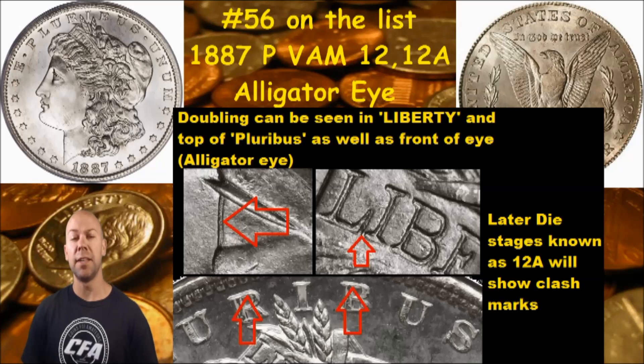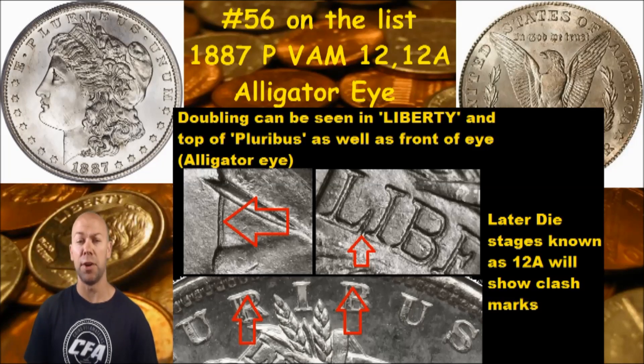Hey everybody, CFA back with you and today we have one of the coolest nicknamed VAM die varieties to show you. A lot of them have pretty neat nicknames, but this one known as the Alligator Eye is definitely right up there with some of the coolest names. This is number 56 on our list — it is the 1887 Philadelphia Mint VAM 12 and 12A.